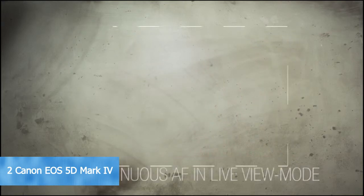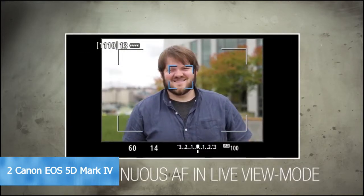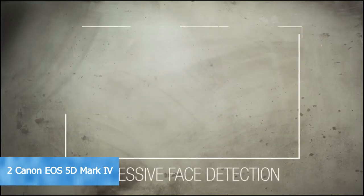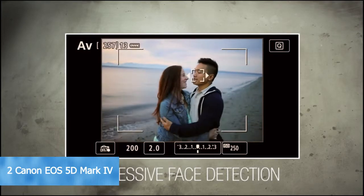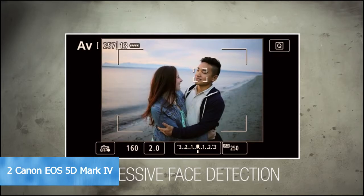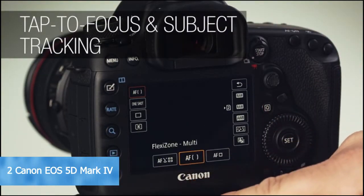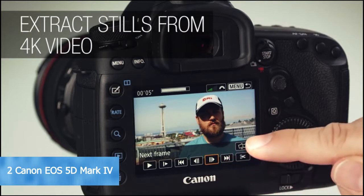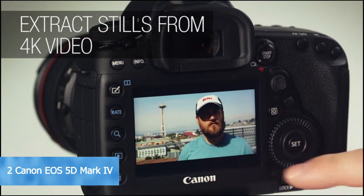Face detection is impressive, and you can use the joystick to easily switch between faces in live view, or tap on a face to set focus. Setting focus in any mode is easy using the rear touch screen, and the 5D Mark IV can even track moving subjects during video recording. Since it shoots 4K, you can extract still images from 4K videos using a simple on-screen interface.